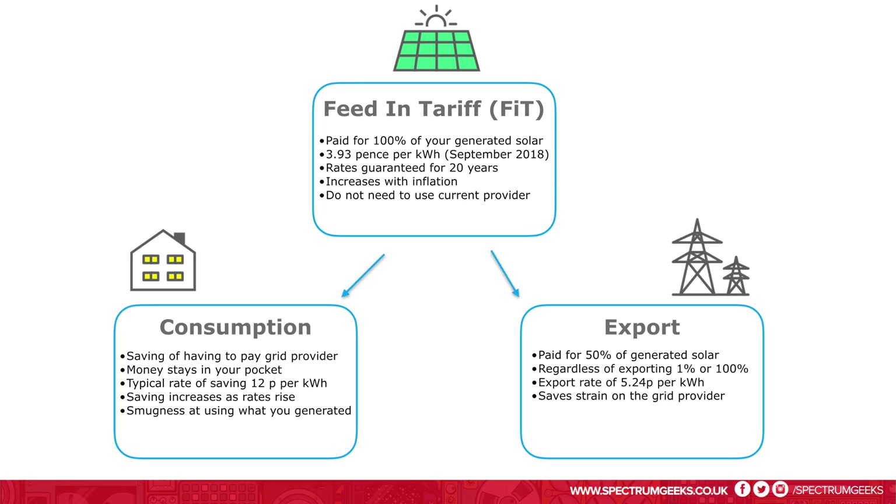Just to summarize and finish up: you get paid the lower FIT rate for 100% of what you generate, regardless of how much you use. You also get paid the export rate — a different, higher number — for half of what you've generated. And the more electricity you use yourself, the more you're saving on paying your electricity provider, so that's money you keep in your pocket.